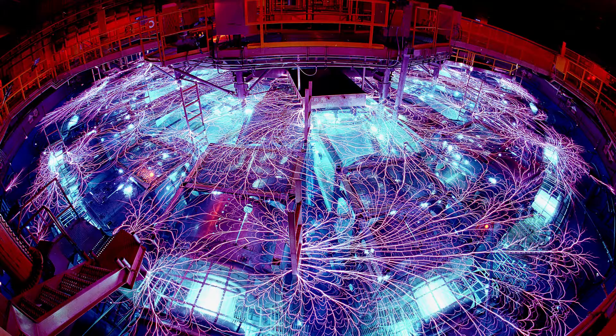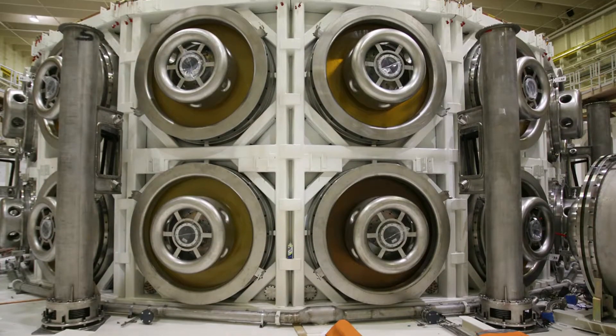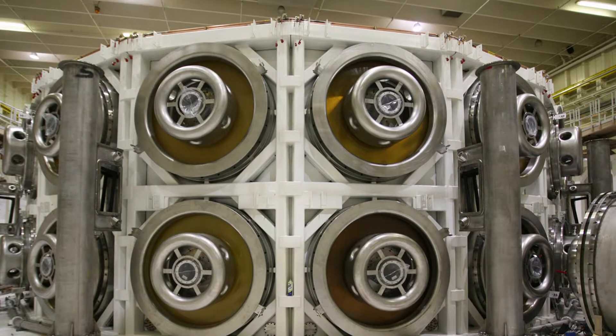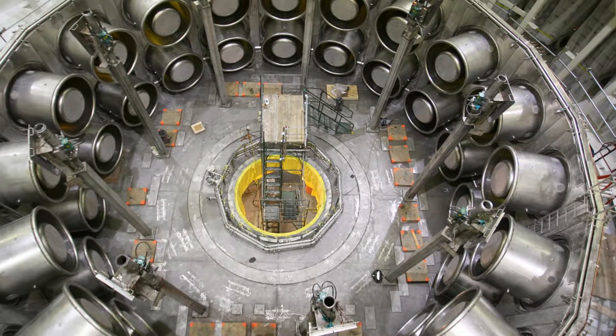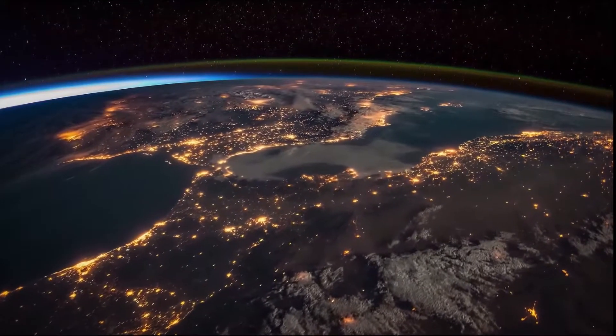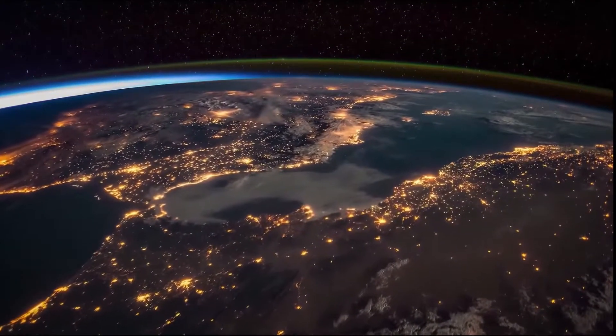The Z-Facility is capable of storing about 20 megajoules of energy in the capacitors, and it discharges that energy in less than a millionth of a second, delivering about 80 terawatts of electrical power to the load. For reference, the entire world average energy usage is about 15 to 20 terawatts of power. So this is substantially more than that, but we're only doing this for a very, very small period of time.